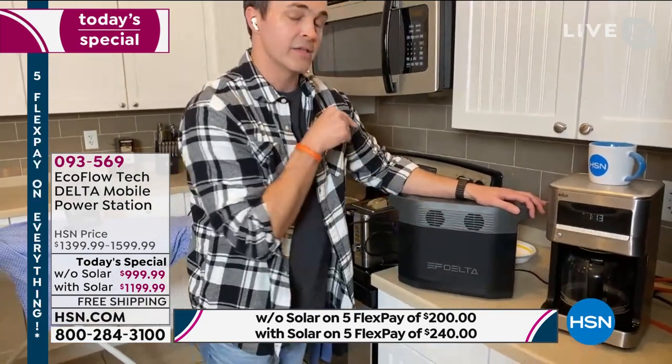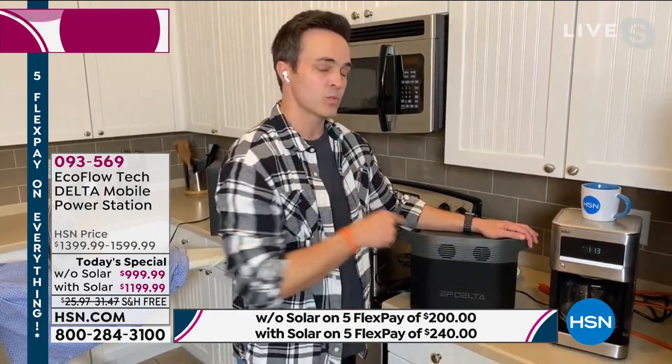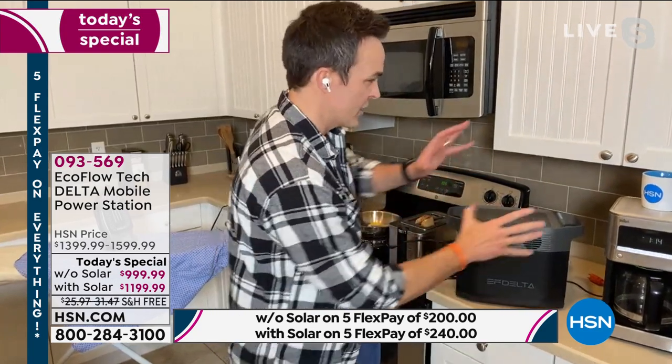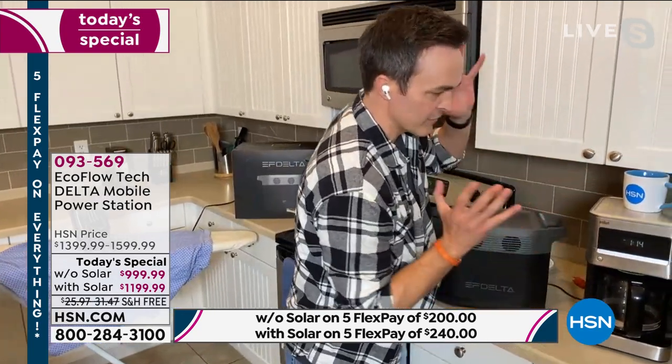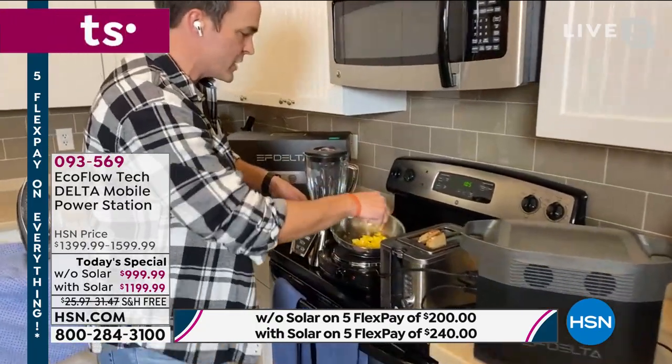It's the most powerful that EcoFlow makes, which is a trusted name in the power industry, and one of the most powerful you can get anywhere in the world. This isn't one of those that just charges lights and fans for a couple hours. This one will charge your coffee maker — it's going to give you over 60 cups of coffee. I've got toast going, I've got my eggs going.